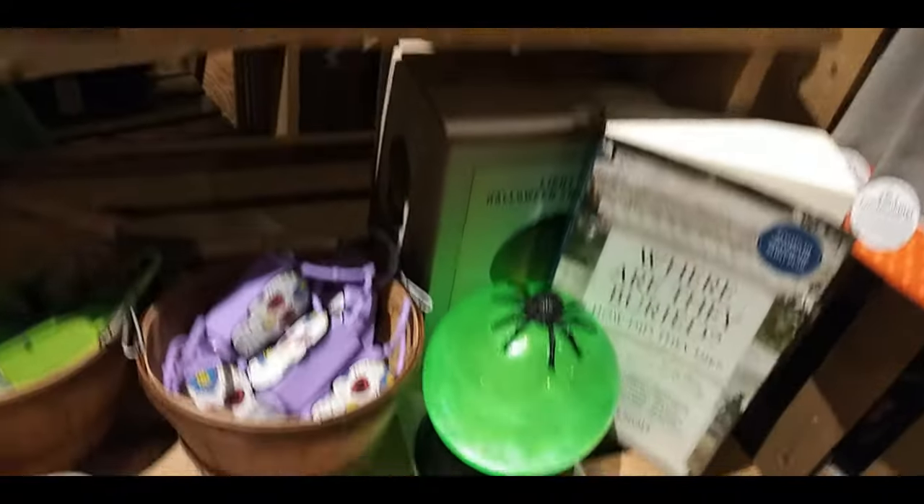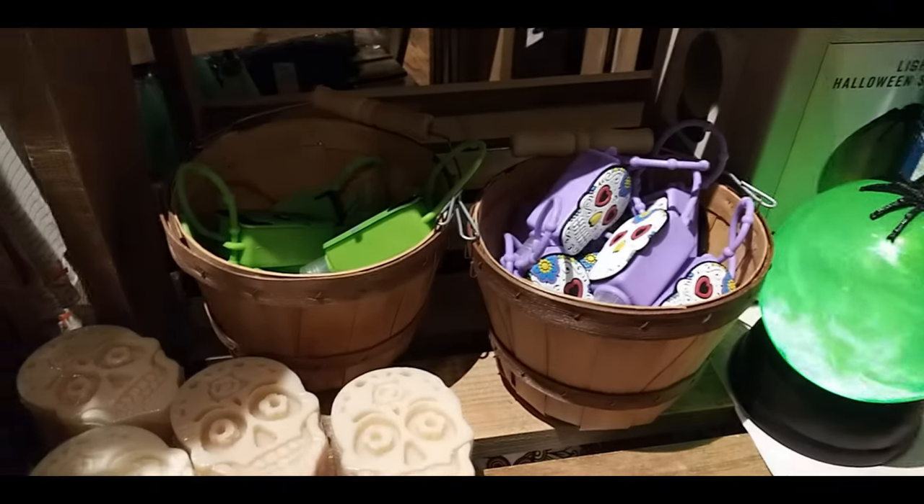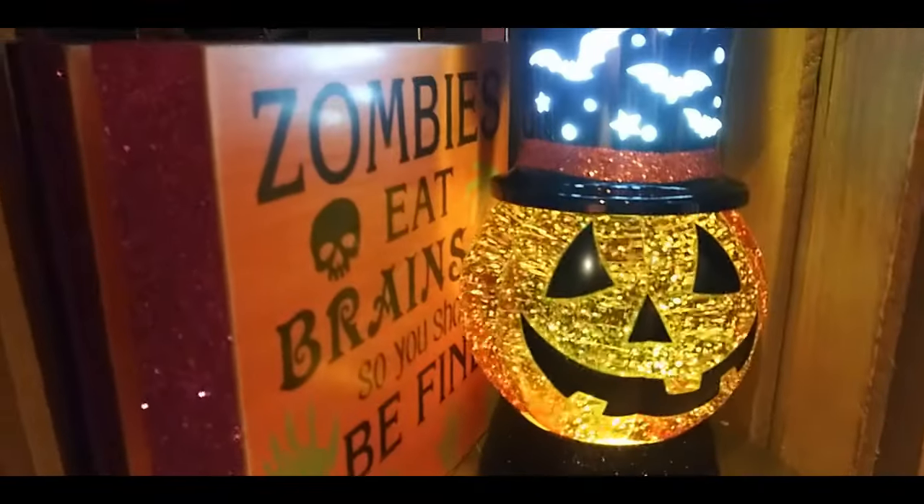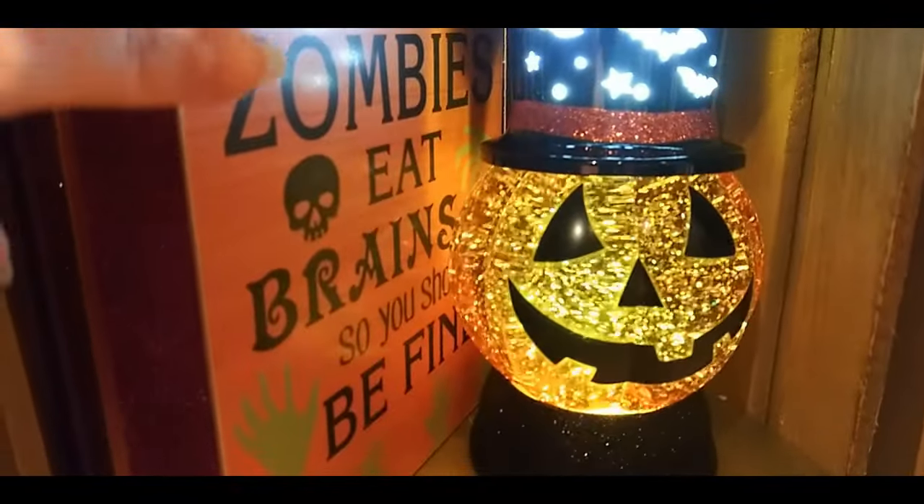Salt shaker. Spoon rest. Green magic ball. Frankenstein. I think those are soaps — the skulls. Pillow. Crystal skull. Like a crystal pumpkin. Zombie brain.